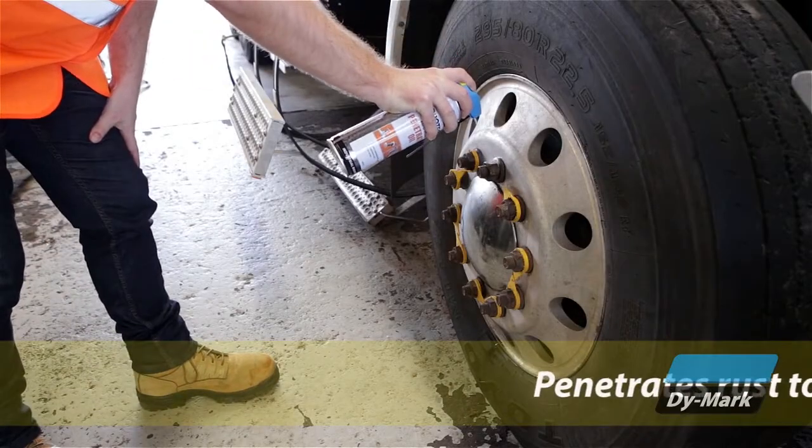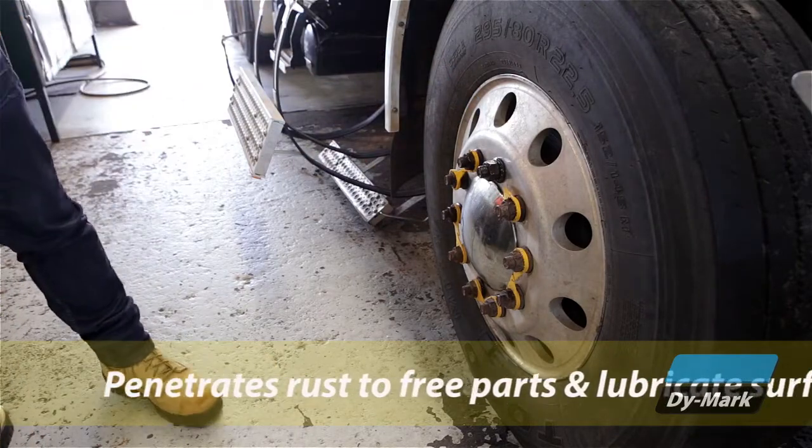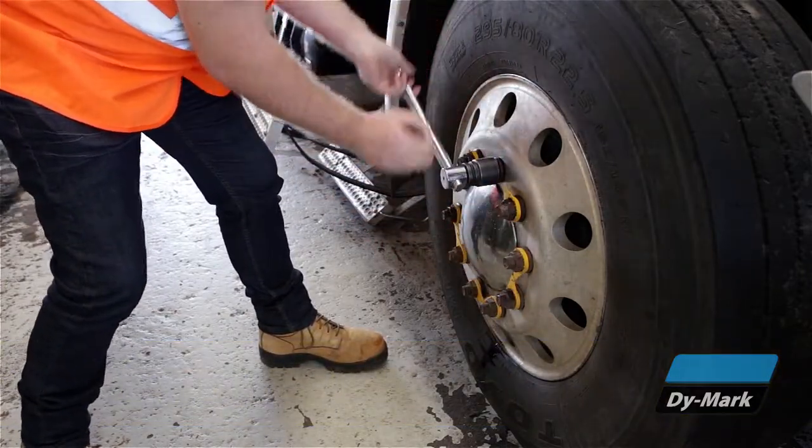Coming in a handy aerosol pack, Protec penetrating oil is a versatile penetrant and lubricant that can be used on nuts and bolts, pins, bushings, taps, washers and other rusted and seized metal parts.